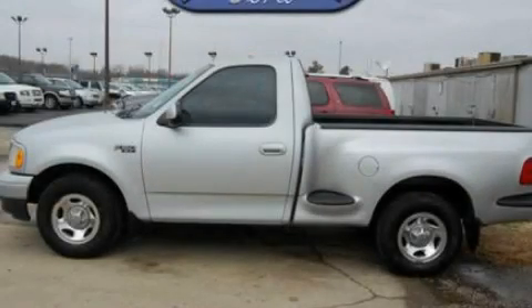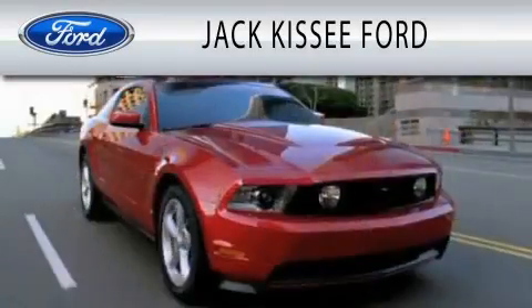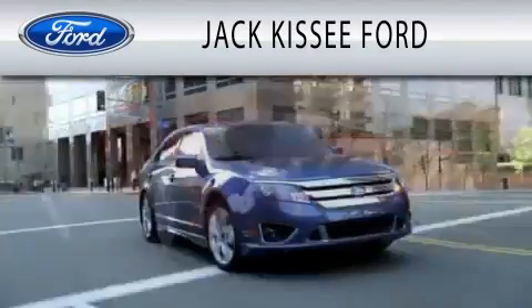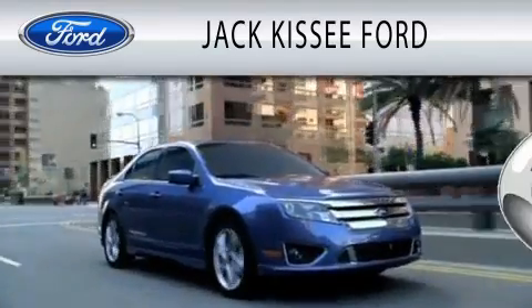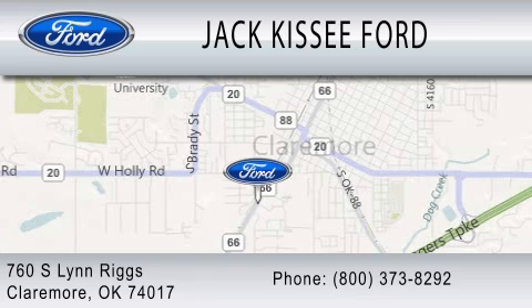Stop by today and test drive this vehicle for yourself. Jack Kissy Ford is dedicated to doing everything possible to ensure that the experience you have selecting your vehicle is as pleasant as possible. We're located at 760 Southland Rigs in Claremore.